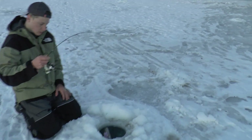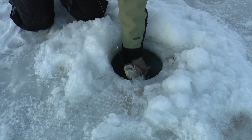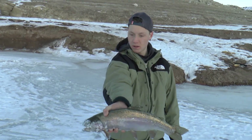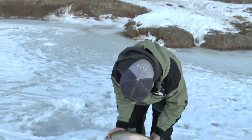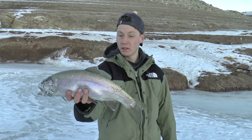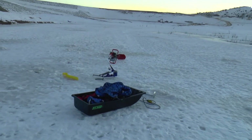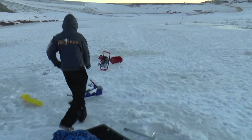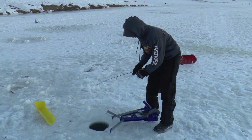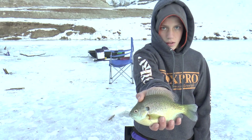What you got? It's a rainbow. Another good fat one. What did that one hit? Little sunfish slush bug. Good one. Get him, Sawyer. Good fish there, pretty fish. Good looking bluegill.